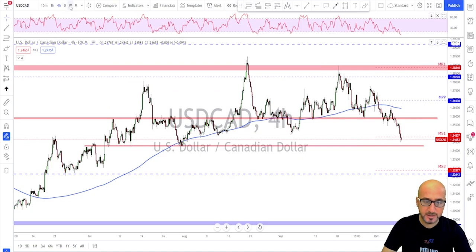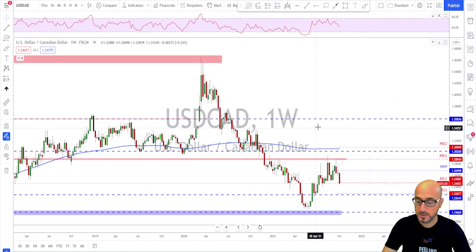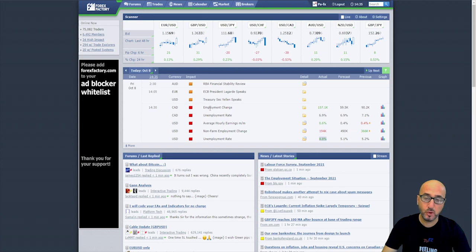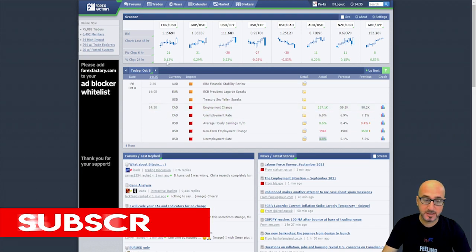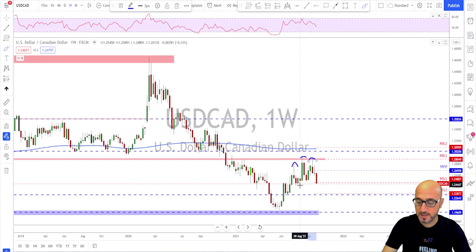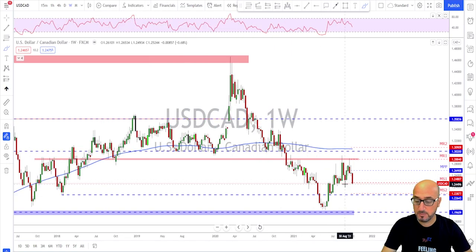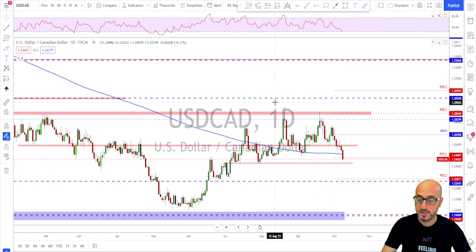USD/CAD — a different story here, showing strong CAD and a weaker dollar. Oil is helping the CAD a lot. The employment change last Friday was also a very strong number — about 100k more than expectation. On the weekly time frame we have what looks like a head and shoulders formation with a broken neckline, suggesting we may have found a top. This market looks like it is reversing with a break and close below the previous structure.